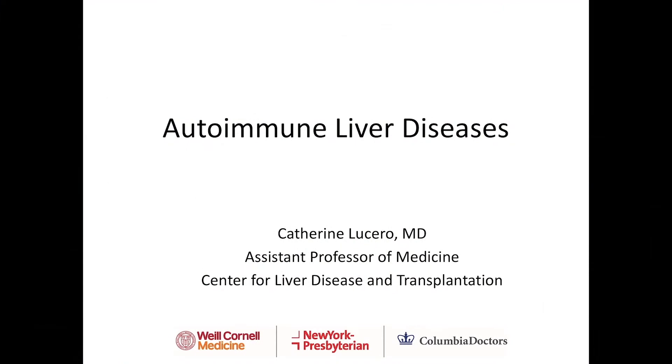My name is Dr. Catherine Lucero, and I'm an assistant professor of medicine at New York Presbyterian Hospital, Weill Cornell Medicine. I'm a transplant hepatologist at the Center for Liver Disease and Transplantation. Today, I'm going to talk to you about autoimmune liver diseases.